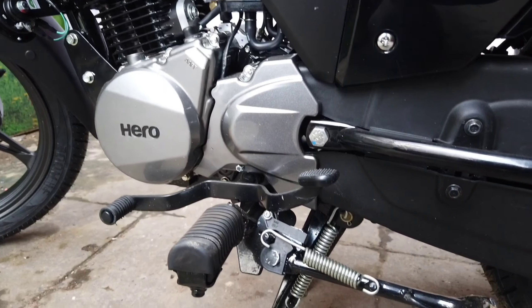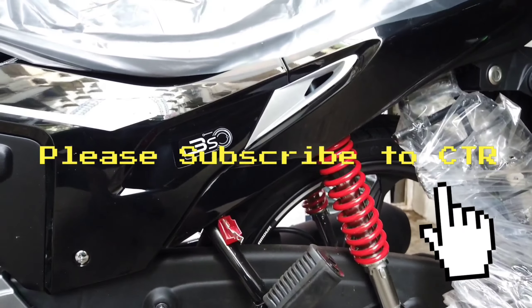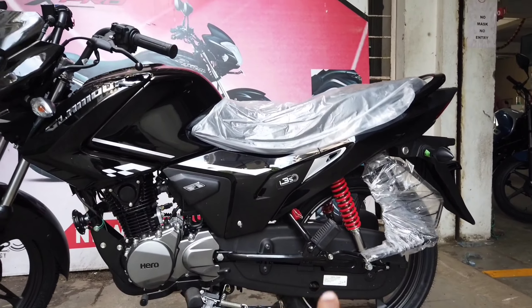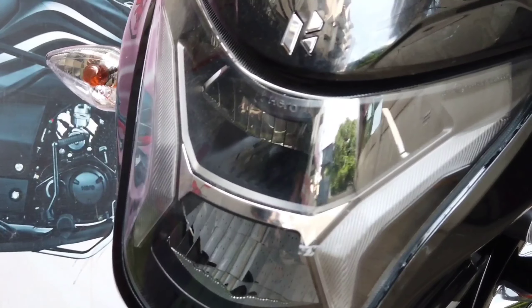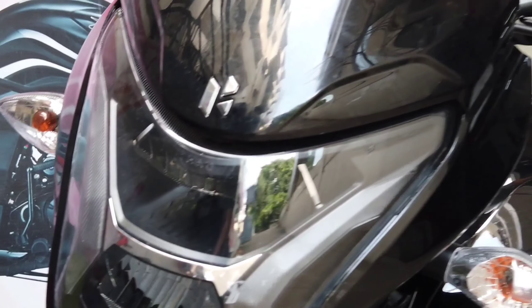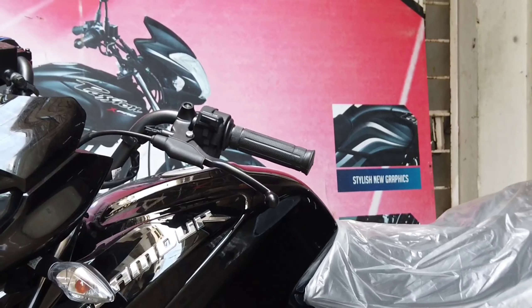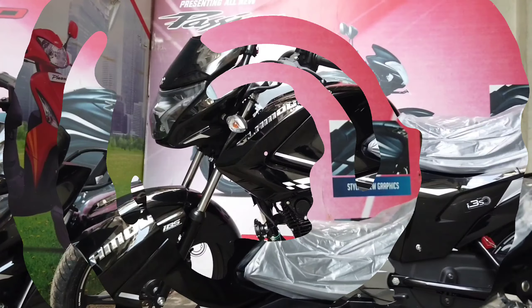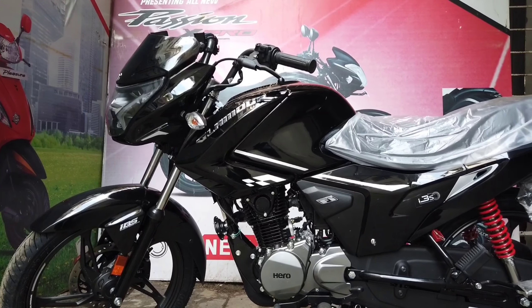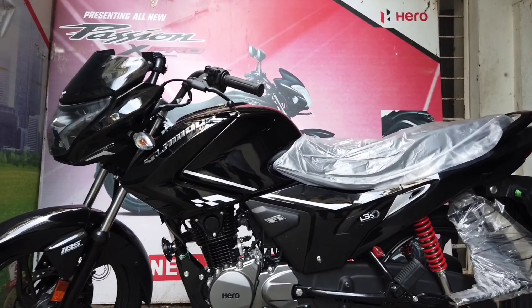It also has the side-stand engine cut-off option. It comes with a full chain cover, and the suspension is handled by a spring-loaded adjustable unit at the rear and a telescopic fork at the front.